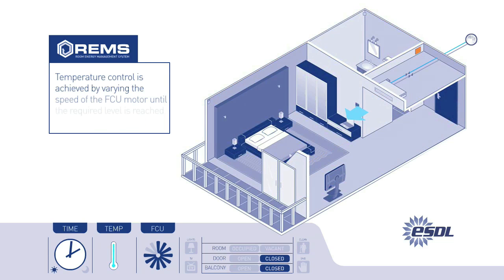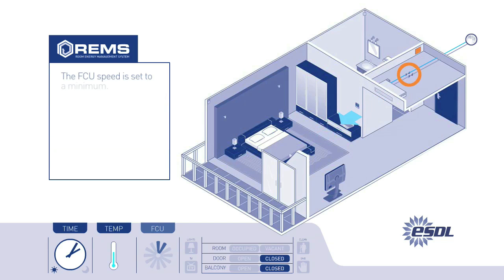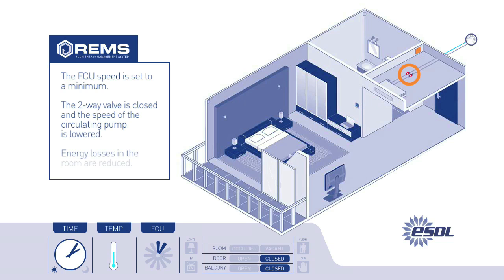Temperature control is achieved by varying the speed of the FCU motor until the required level is reached. The speed is then set to a minimum to maintain air flow whilst the two-way valve is closed to divert the circulating cooling fluid from flowing through the fan coil, lowering the speed of the circulating pump and reducing energy losses in the room.